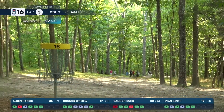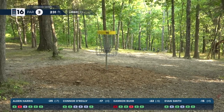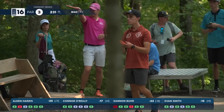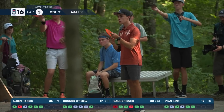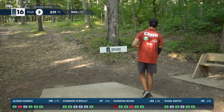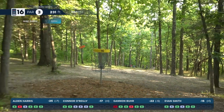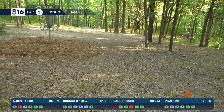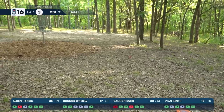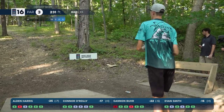If Alden can get this birdie it really eases the pressure on these last two holes going two strokes ahead. That wasn't a great drive but good enough to have a birdie look. Smith having a great back nine — four down through the first six holes of the back. Goes with that forehand flex down the right side — this looks to be an ace run — oh, just over top and gets a friendly tree. Really nice, keeping him in the circle for a birdie look.